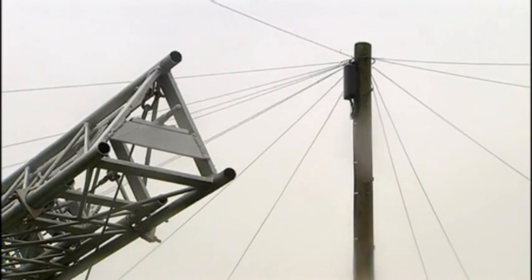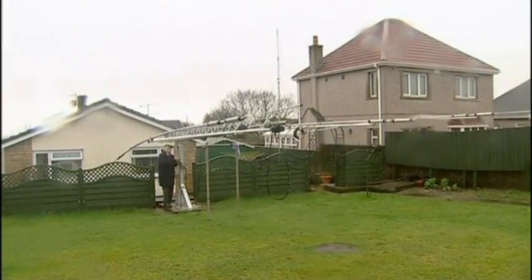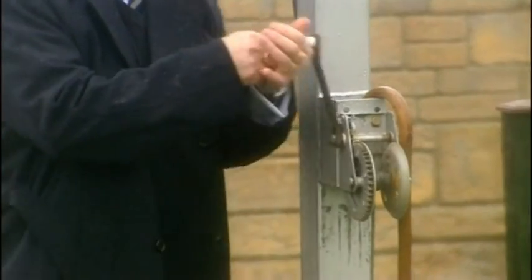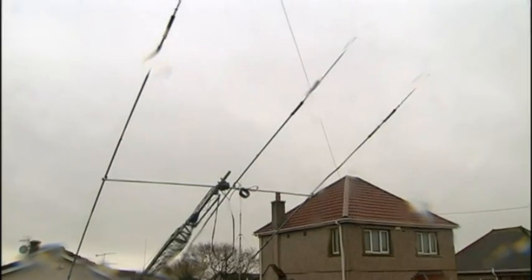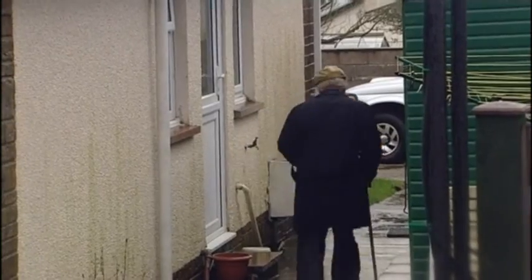In daylight, it's not too much of a problem. But once we're talking about night-time use, and in winter there's more night-time than day-time, it's impossible to see the telephone line. When he put the aerial in the garden, Mike didn't realise the phone line would become such a problem. And to raise it safely, he has to go through a series of delicate manoeuvres to get it just right.